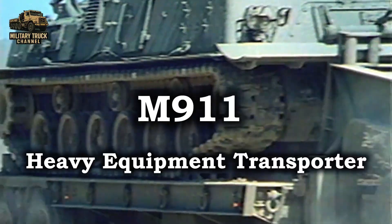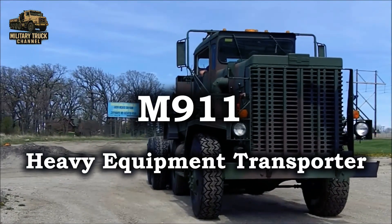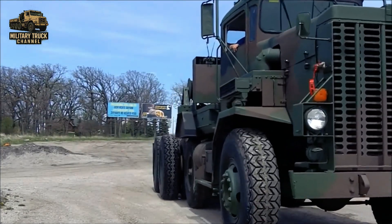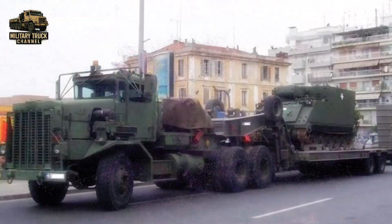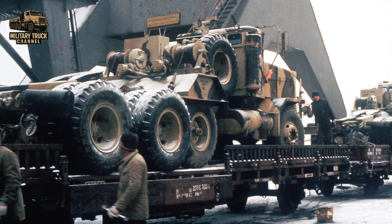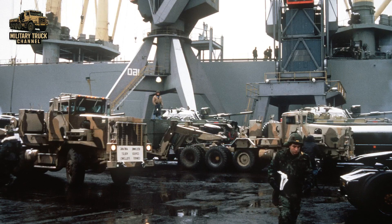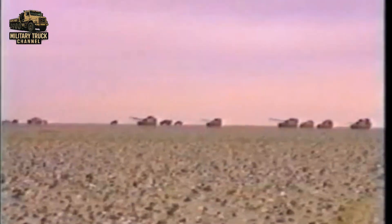The M911 Heavy Equipment Transporter, developed by Oshkosh Truck Corporation, is one of the most iconic heavy military trucks in US Army history. During the 1980s and early 1990s, the M911 played a vital role in US military logistics. It was heavily used during training exercises in Europe under NATO and in operations like Desert Shield and Desert Storm, where massive armored movements across long desert distances were required.